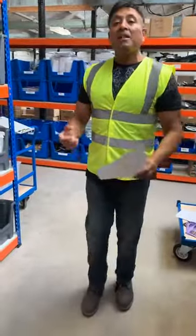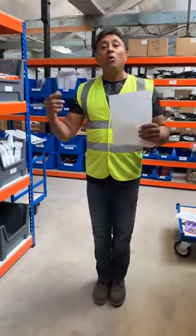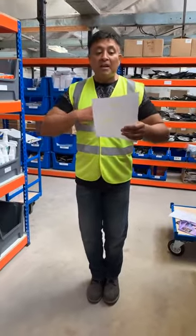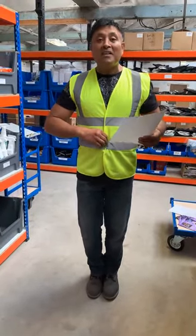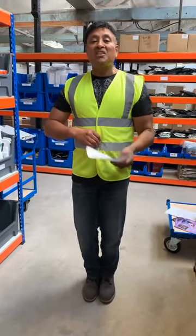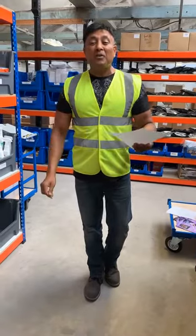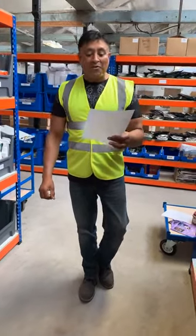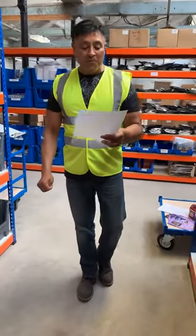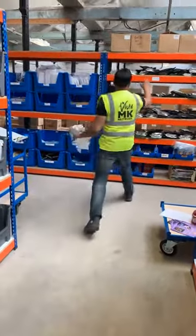The most direct dispatches — where we dispatch the product direct to your customer and the order goes to you — the winner of first prize today is the one and only Steven Payton. Congratulations to you. Your direct dispatch numbers are absolutely huge and very much welcome. Thank you, Steven, for everything you do.